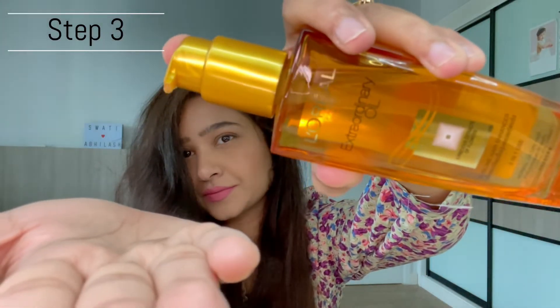Now for the third and final step, I use it while styling my hair. Since many of us use a lot of heating tools to style our hair, this hair serum will also protect your hair from getting any kind of damage.